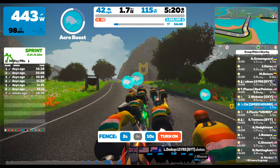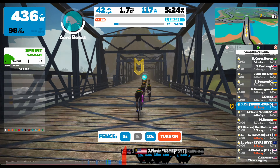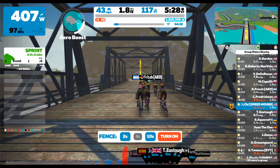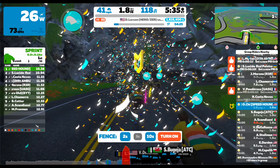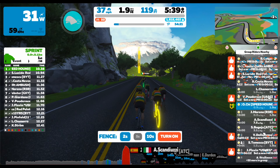Here you can see that going into the sprint I'm already at 41 miles per hour. You're going to want to use your power up during the sprint because that will give you your maximal speed. Right here you can see that I pretty much destroyed the other riders and won the sprint by 0.6 seconds.